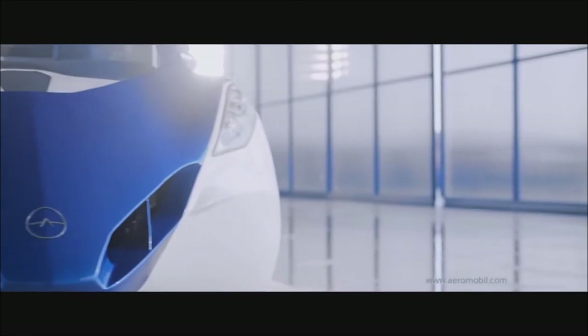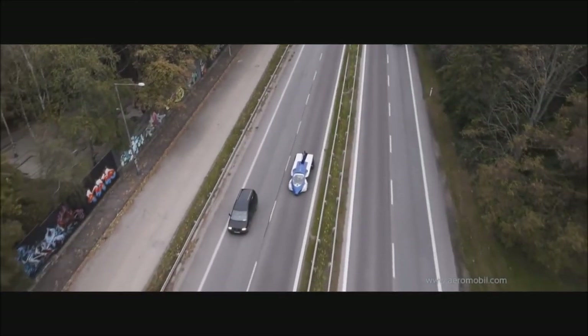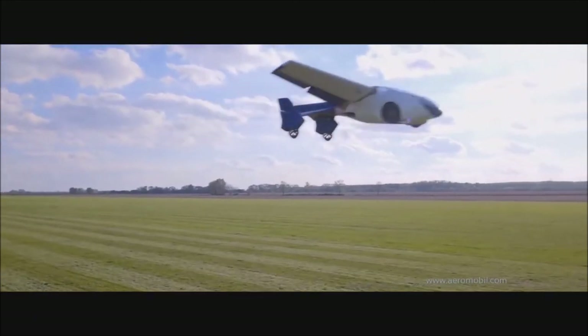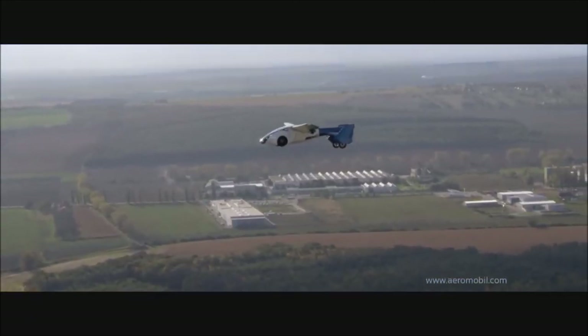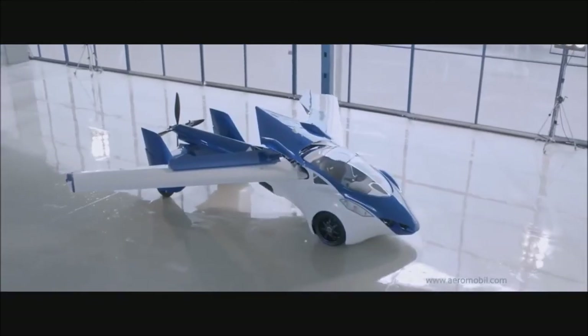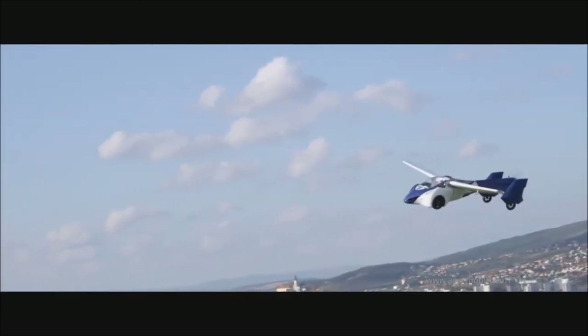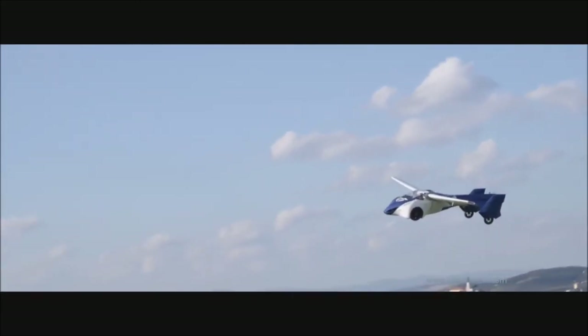Have you ever wished you had a flying car? That's exactly what the Aeromobile sets out to be. With the flexibility of driving on the road or soaring through the air, traveling has never been more efficient. To switch between drive and flight mode, it uses a folding wing mechanism, quickly transforming the car into a flying vehicle.